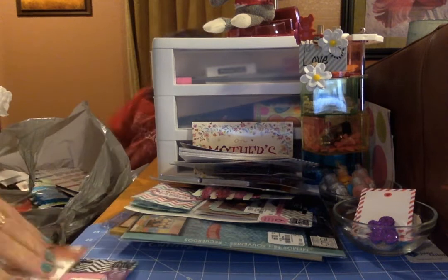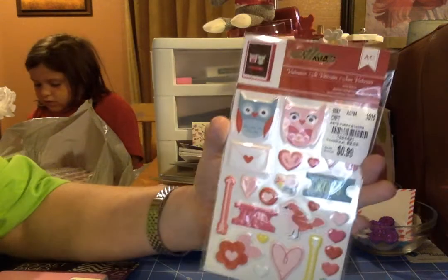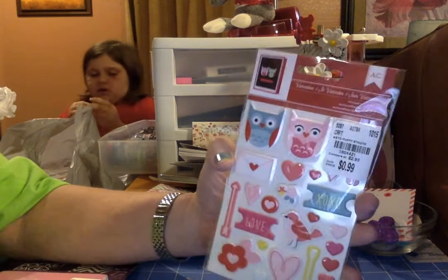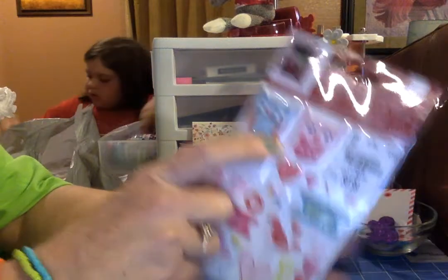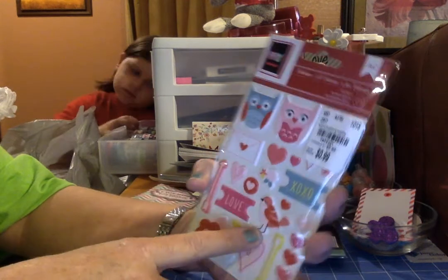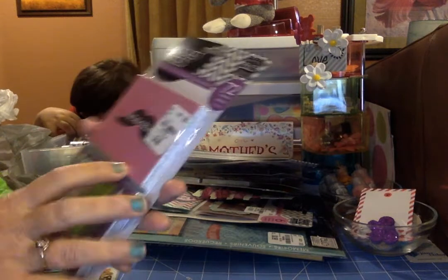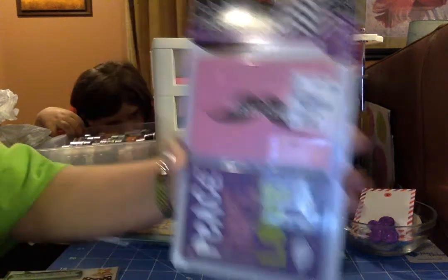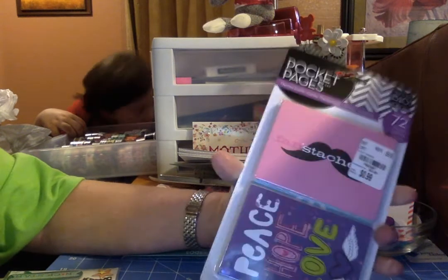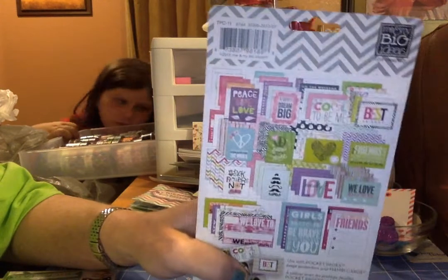Here is another one that looks a little Valentine-ish, but I love the shapes of those owls. My favorite thing on this — it's the little envelope. That's my fave. Next is another pocket page pack with 72 pieces in it for 99 cents, and this is what you get inside — all of that.